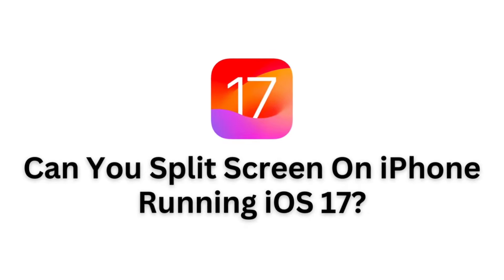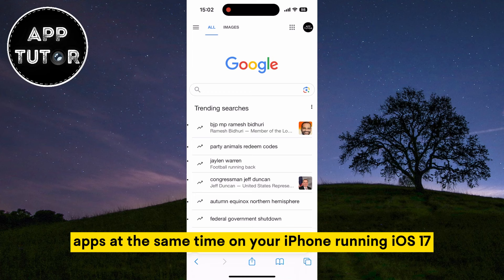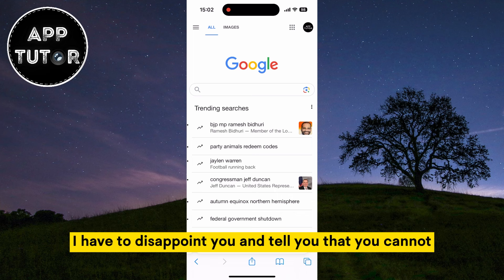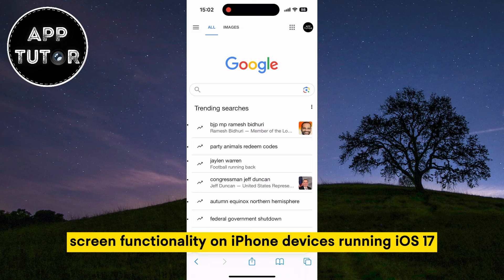Welcome back to another video everyone. Are you wondering if you can use two apps at the same time on your iPhone running iOS 17 and split the screen just like you can on iPad? Then you came to the right video. I have to disappoint you and tell you that you cannot. Apple did not enable the split screen functionality on iPhone devices running iOS 17.